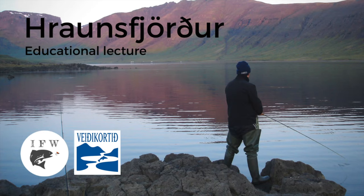Veidikortið is a system where you can buy a card and get access to about 35 or 36 lakes all over Iceland, and it's available for non-residents as well. I also get a little support from my tackle store, Flúgubullan in Iceland, where you will be assisted in picking the right gear when you come to Iceland for fishing.